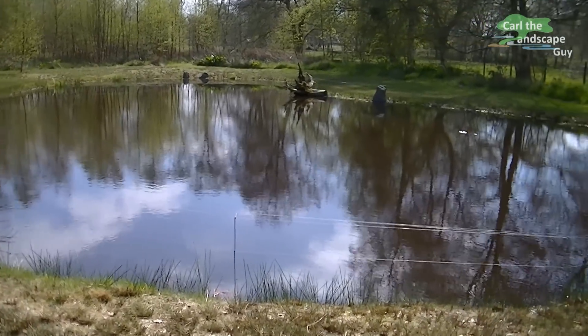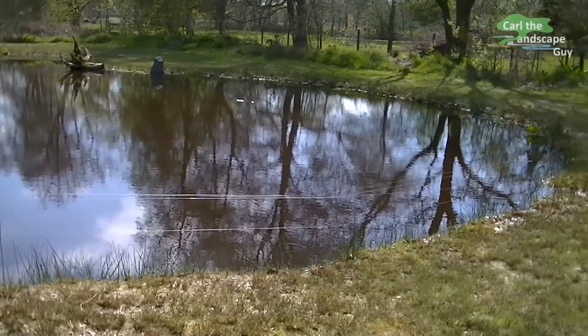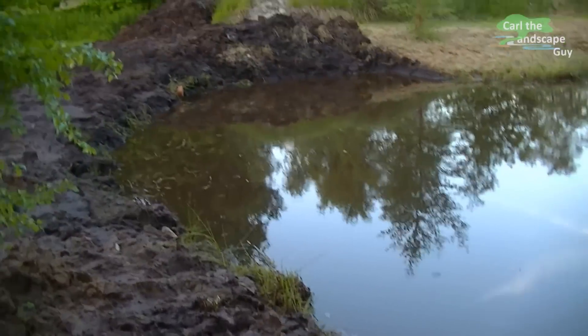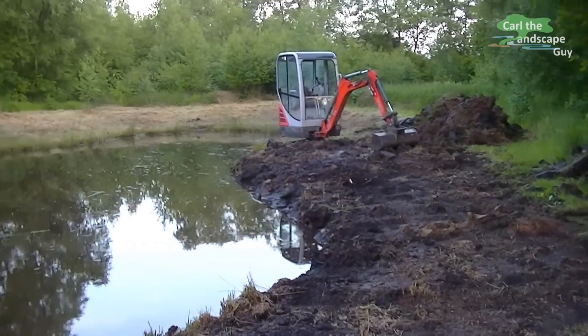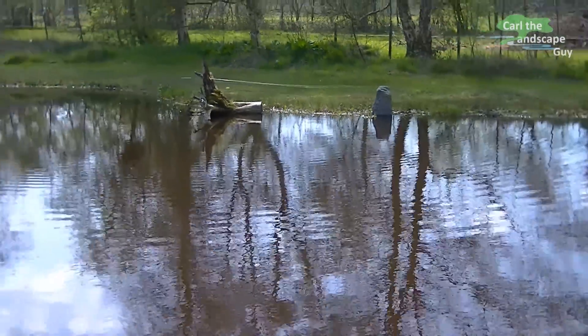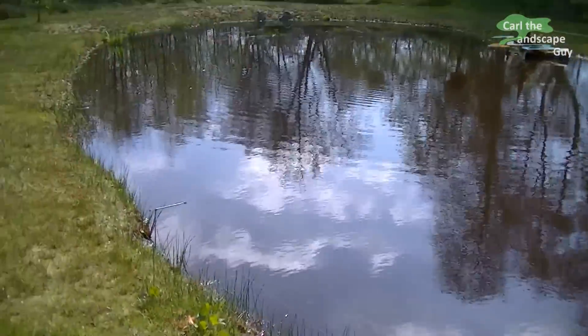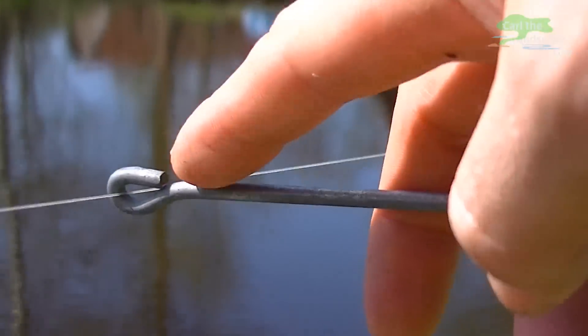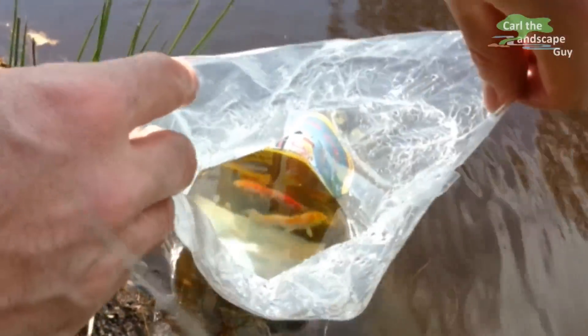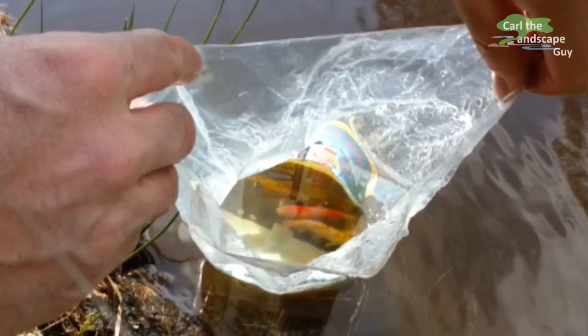Hello Pond fans, this is Karl the Landscape Guy. Thank you for the many responses regarding my video to build this natural pond. If you haven't seen it, you can check it out by clicking on this link. Some time has passed since building it and I have made some changes to the pond I would like to show you. I'll also show you what plants I used for this natural pond and I will put in two new koi fish today.